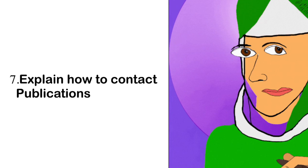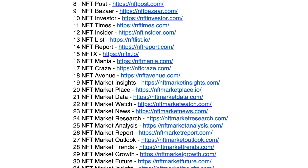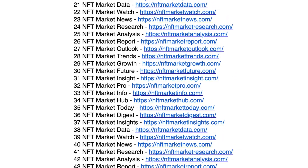Number seven: explain how to contact publications. You may not even know how to do a press release, or may never have heard of one for your product or business. And for an NFT collection specifically, who do you contact? Because that is very specific.